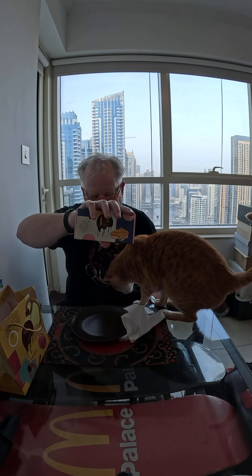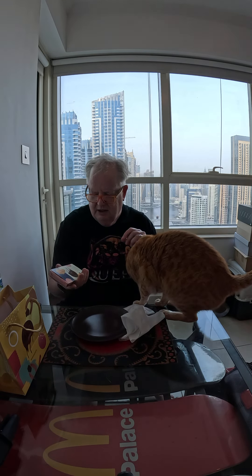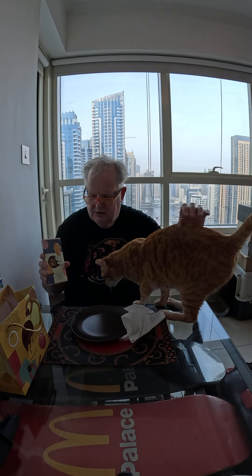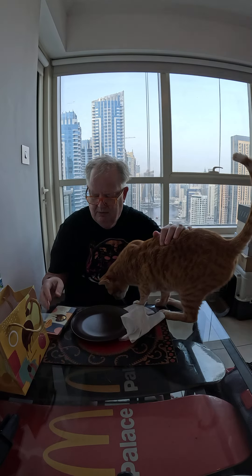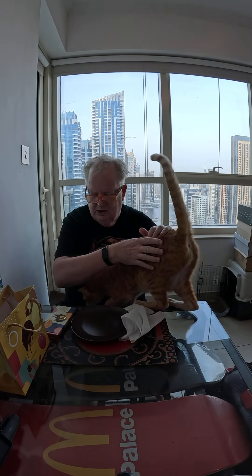This has been a bit of a viral thing around the world — people doing this on TikTok and so forth. I live in Dubai so I figured I might as well get it delivered, because you can't get it here anywhere else. This is a Dubai exclusive. Obviously everybody else is doing inspired-by chocolate bars very similar in style, but this is the original.